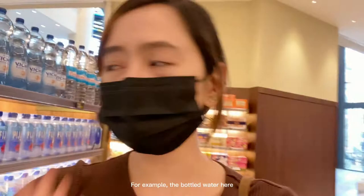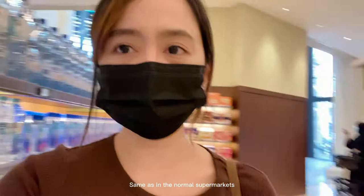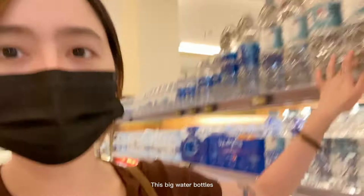So for the water here — the 0.75L alkaline water is still the same price as outside, the same as a normal supermarket. And the big water bottles are 1 riyal, so the same. The thing about this place is the luxury feel — the setup looks high-end, but the prices are still the same. Though some items are really expensive.